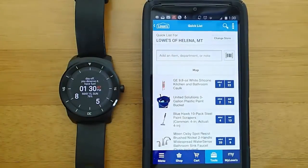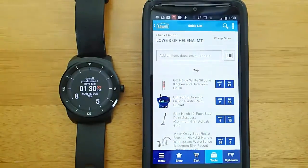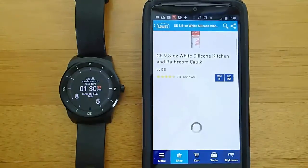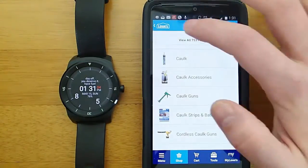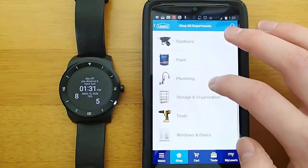So let's go ahead and take a look at the phone portion of the app. Right now we have my shopping list pulled up and you can see that it says Lowe's of Helena, Montana, because that's where I live right now. You do need to set up an account with Lowe's and tell them where you live or where you currently are, and then it will pull up the nearest Lowe's to you so you can find the map of that store.